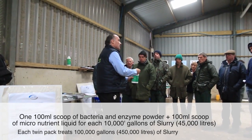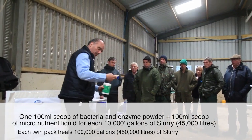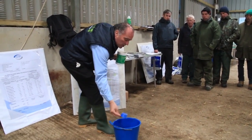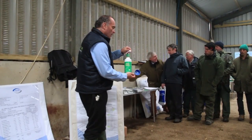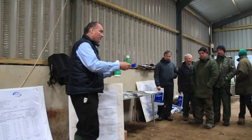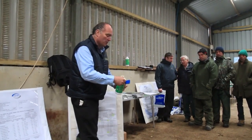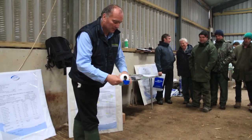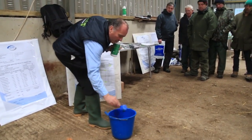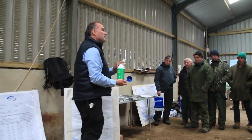That's a lot for about 10ml. Simply add it to warm water, and to that add equal measures of the micronutrient — so again another 100ml. I've now put into that what treats up to 10,000 gallons.